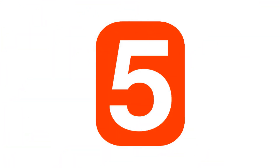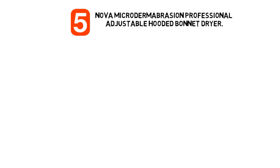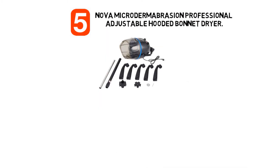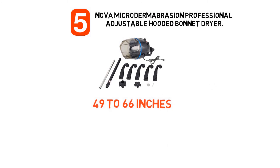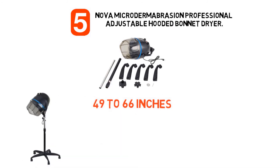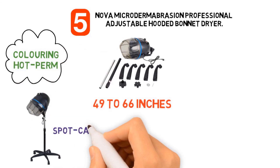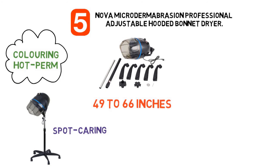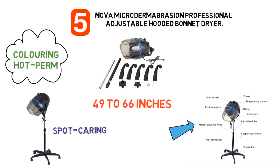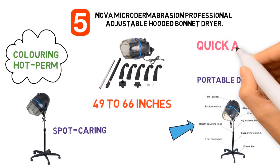At number 5, we have the Nova Microdermabrasion Professional Adjustable Hooded Bonnet Dryer. Dimensions of this product are 49 to 66 inches adjustable height and it weighs 20 pounds. This professional freestanding hair dryer is an excellent hair styling tool for colouring, hot perm, deep conditioning, roller drying, and spot carrying. You don't need to keep changing the angle to dry your hair — it's enough to find a comfortable position to sit and let your hair dry. Its portable design with wheels provides quick and easy moving.